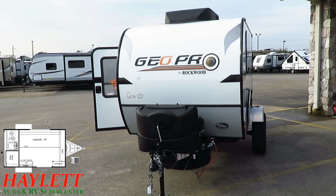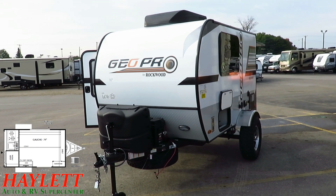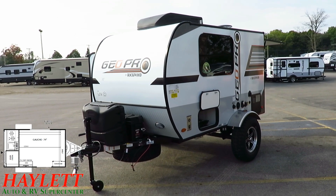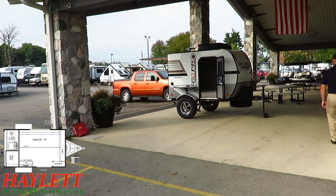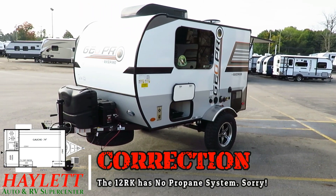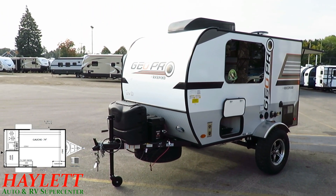You see you have a double propane tank system with an auto changeover regulator. Part of the reason the 12SRK has a double propane tank system with auto regulator, whereas the generic 12RK has a single propane tank, is that this one has a propane furnace on it — so it has the ability to utilize greater propane consumption.